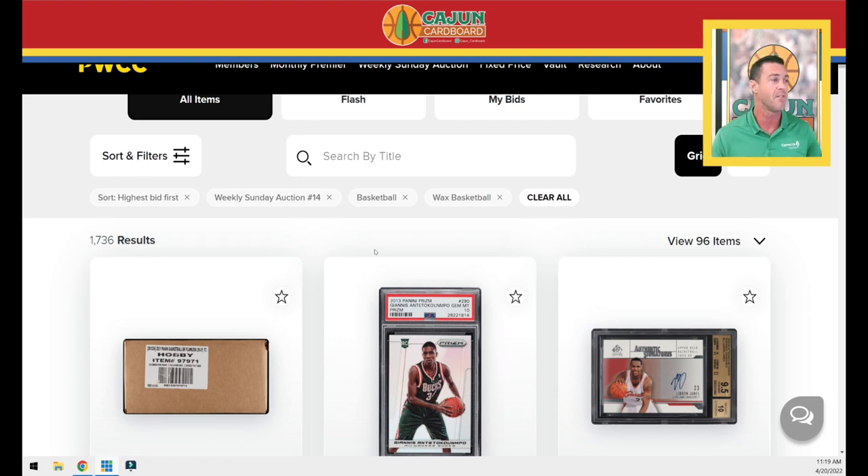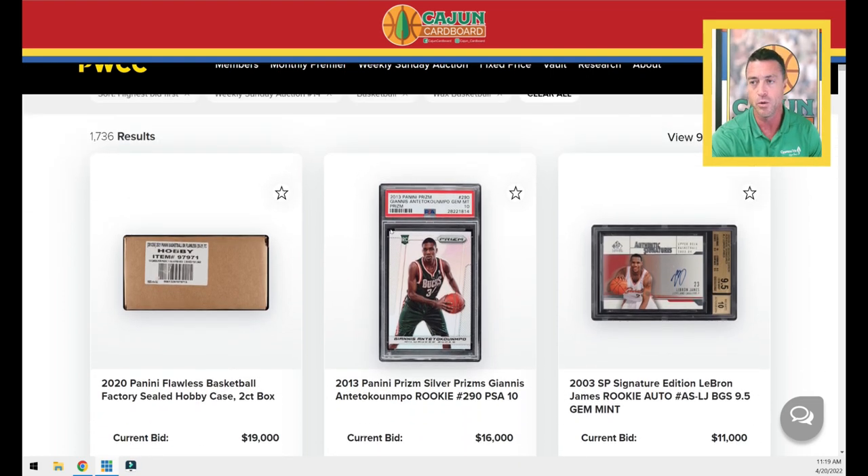I try to give you three or four or five days advance notice so you can go check out the first two pages. There's no perfect way to do this. I'm not trying to show you the best deals or anything like that, but I did want to show you the top 200 items that are, as of today, sorted highest to lowest. Remember, all these numbers are going to change and none of these numbers include the buyer's premium.